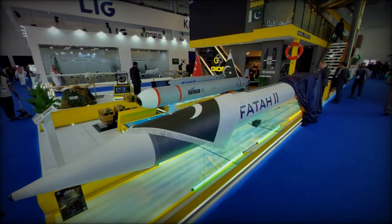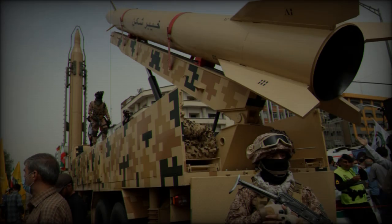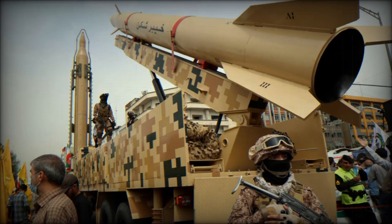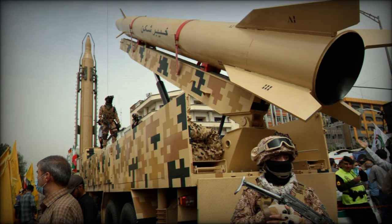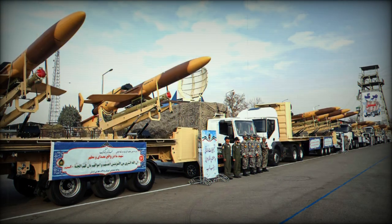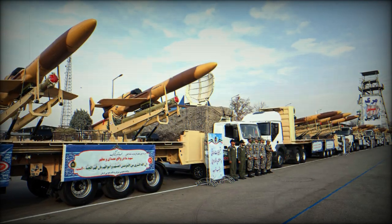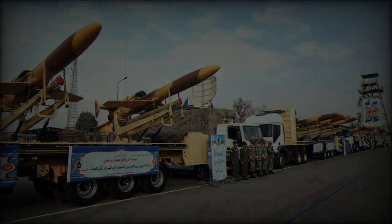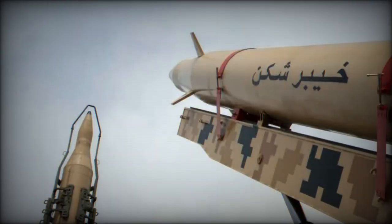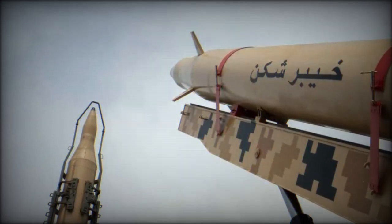The integration of drones, ballistic missiles, and hypersonic missiles in this attack showcases Iran's evolving military strategy. The 170 drones were instrumental in disrupting Israeli detection systems, weakening the country's response capabilities. Meanwhile, the Ahmad ballistic missiles and FATA-2 hypersonic missiles were focused on strategic infrastructure, a clear indication that Iran's offensive was meticulously planned to overwhelm Israeli defenses.